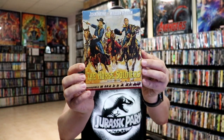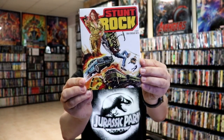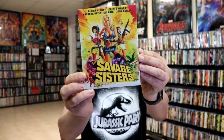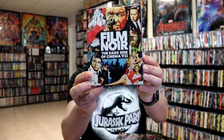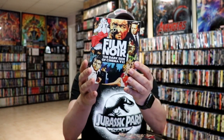Also from Kino Lorber: The Horse Soldiers, Times Square, Stunt Rock, Savage Sisters, Western Classics number one, and Film Noir: The Dark Side of Cinema number seven — so this gets me up to date on having all of those in the collection so far.